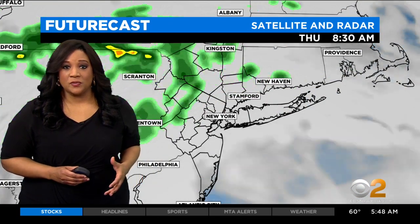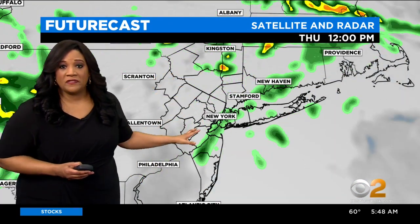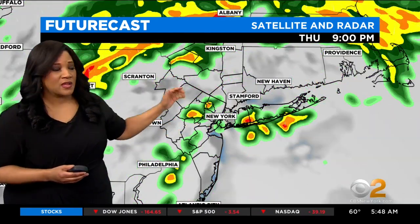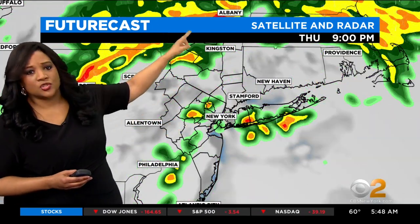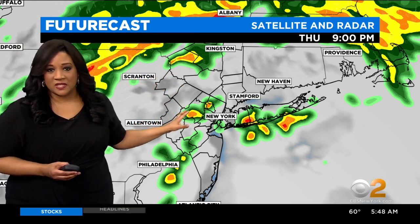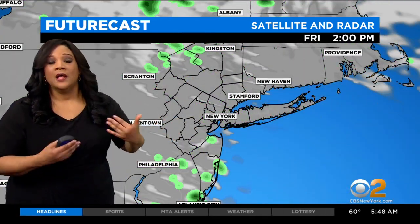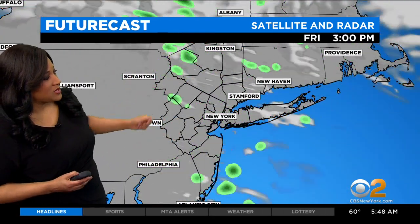Turning on the future cast and showing you how it is handling things. We see some rain off and on throughout the day. This particular model shows a lot of the rain sort of skirting just north of our area. Be prepared to see some of these moderate to heavy downpours as we head throughout the afternoon and evening, especially as we head into tomorrow — a chance for some leftover moisture.